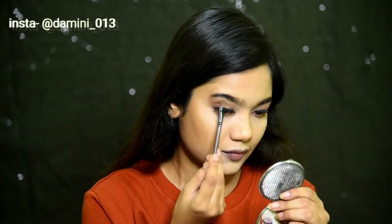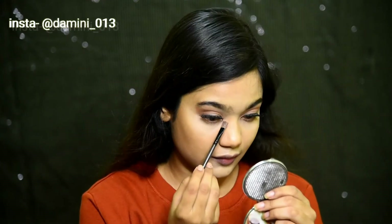Taking this highlighting shade from the palette, I'm gonna use it to highlight my brow bone as well as the inner corners of my eyes.